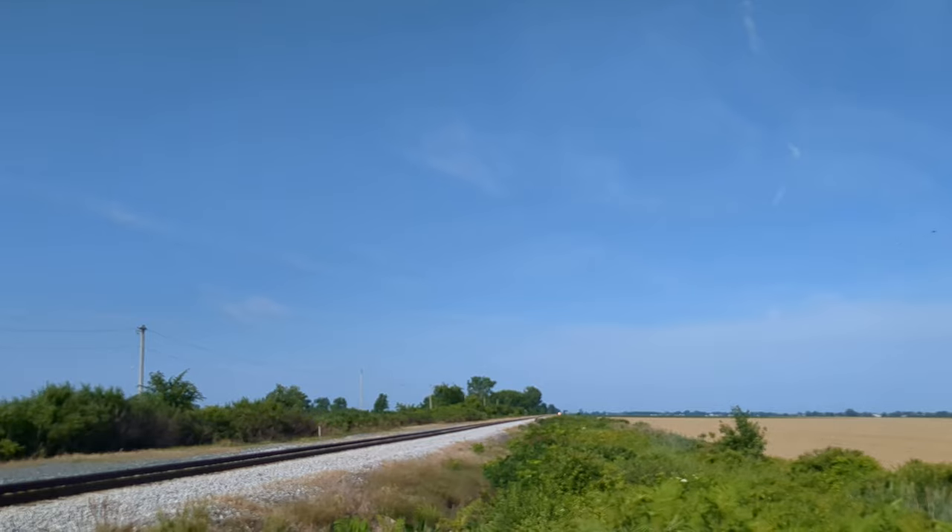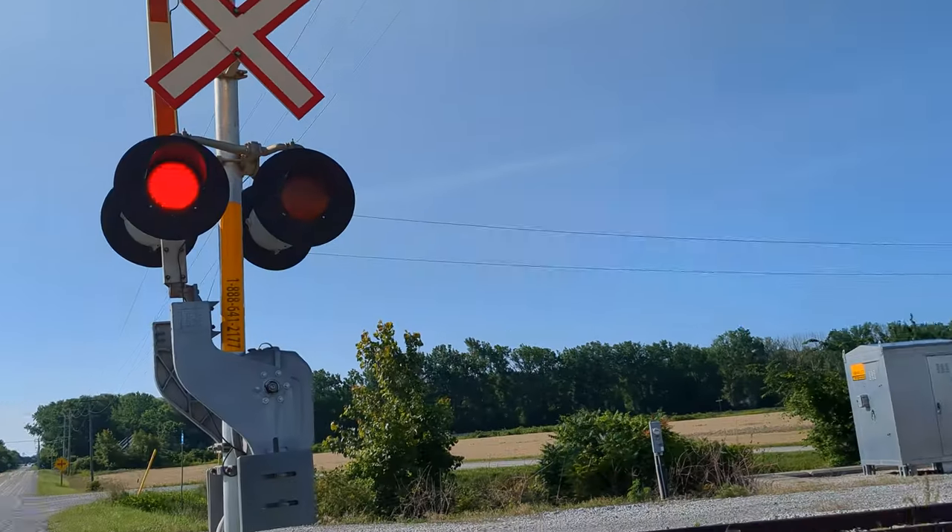I can clearly see individual ditch lights now. Here we go.